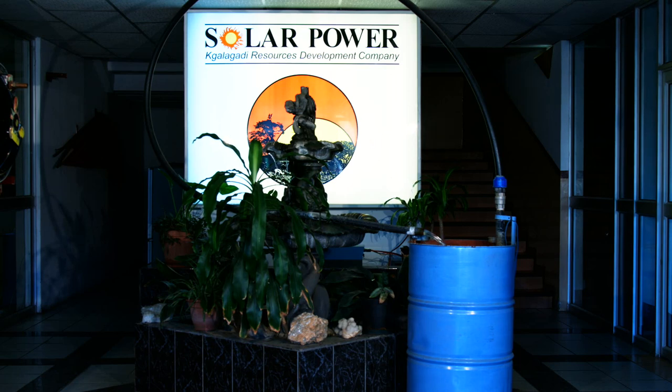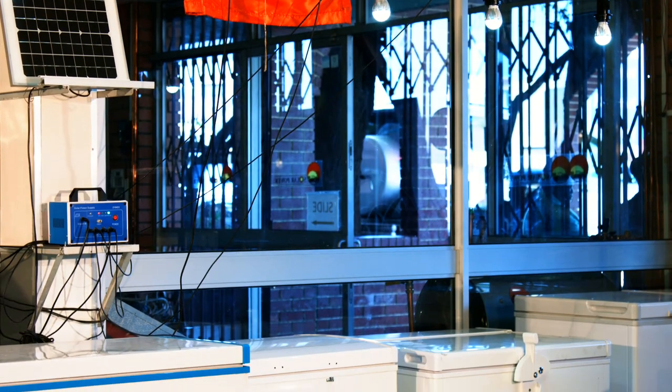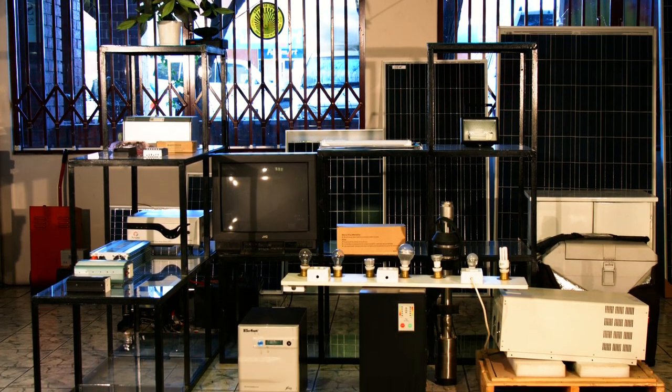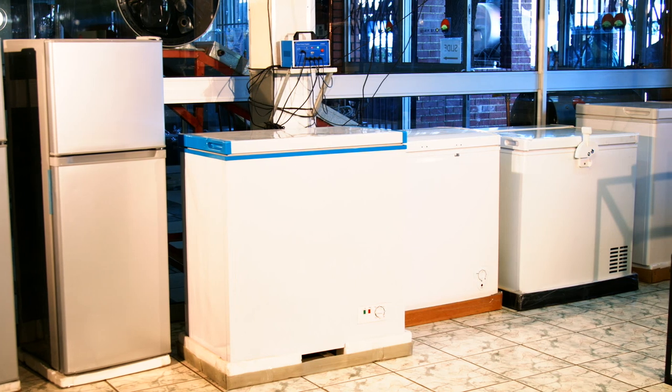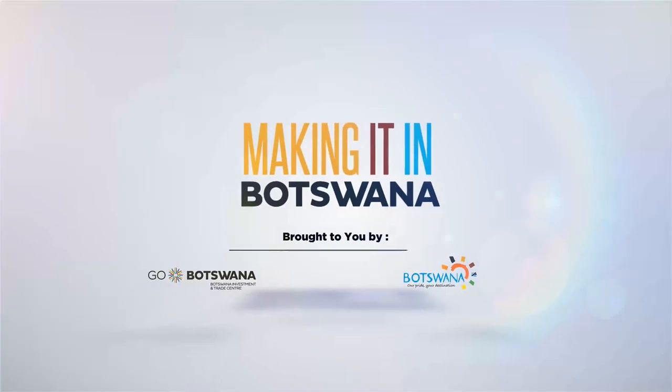Solar Power, located in Broadus Industrial, is the first and oldest private company dedicated to natural resource development in Botswana — in particular, tapping into the nation's abundant and inexhaustible solar energy source. This is Making It in Botswana.